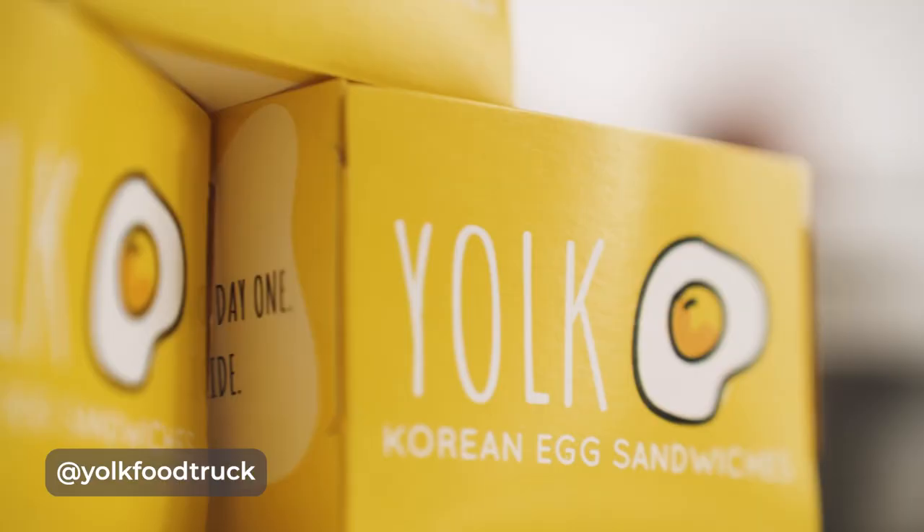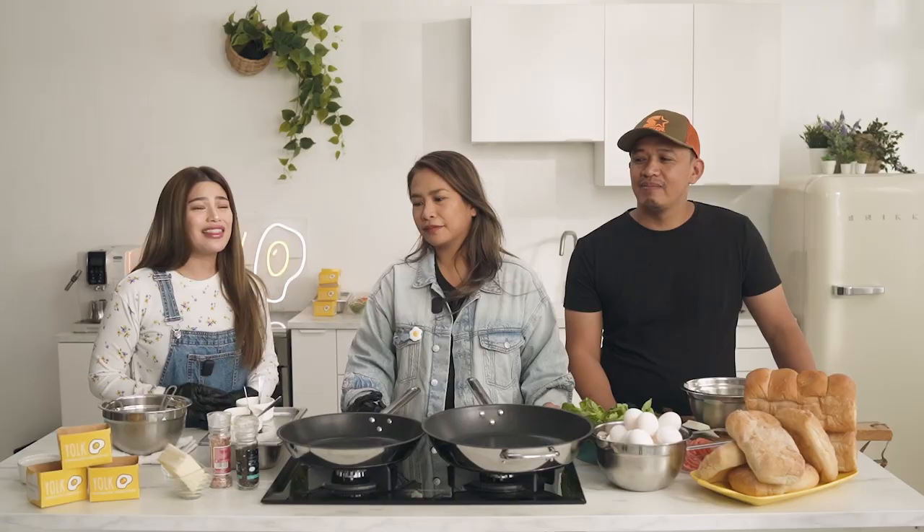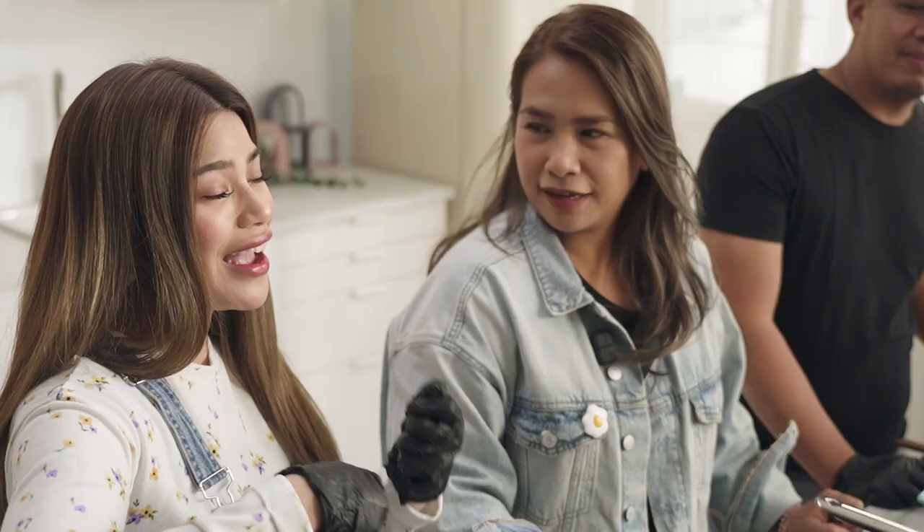Hi everyone! We're here for another episode of Cooked, where I try my hand at cooking. Today we are with our Yolk family. We're with Ate Joma and Kuya JP. They're going to be teaching me how to make their Korean egg sandwiches, which is a love of so many. I've always wanted to learn how to cook this. I know it's just egg, but you can't count on me for the perfect fluffy egg — so you guys are going to be teaching me that today.